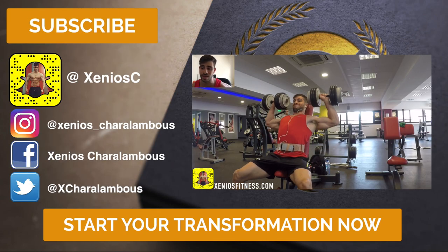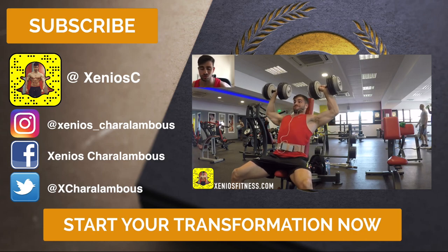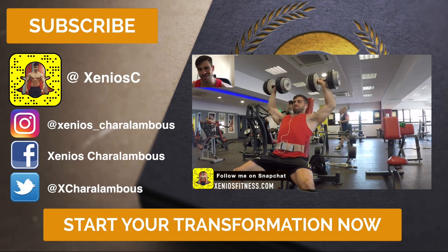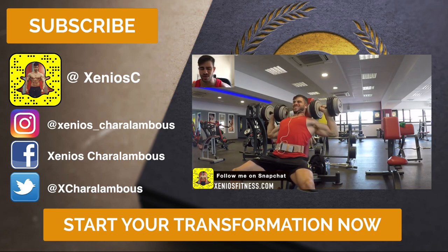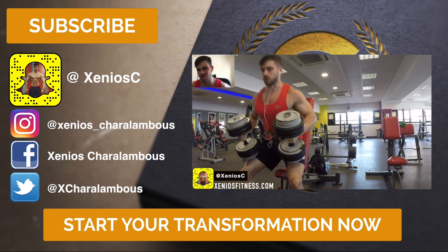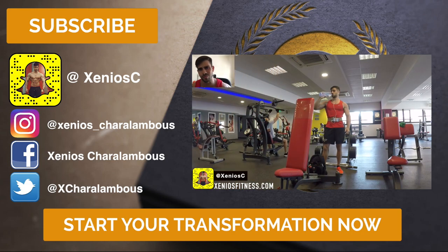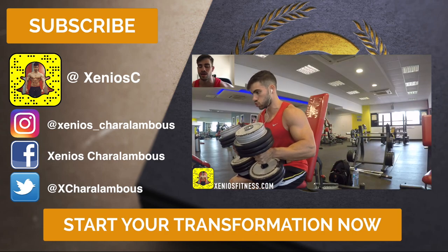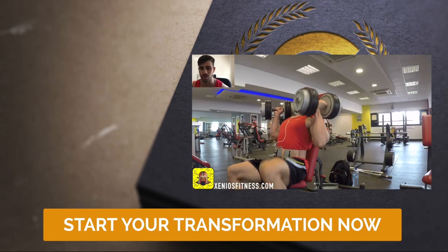The video you're looking at right now was shot 10 days ago, and I don't really remember all the exercises I was doing, but I clearly remember I started with dumbbell shoulder press holding 38-kilo dumbbells. That's how I started the workout.